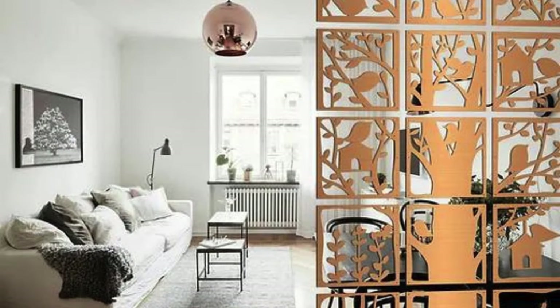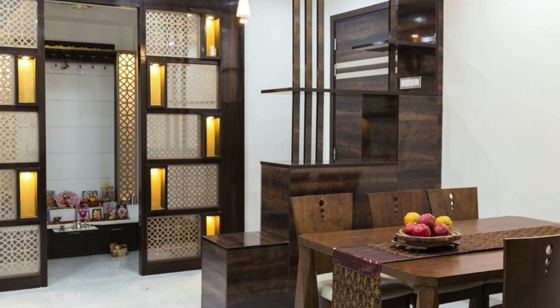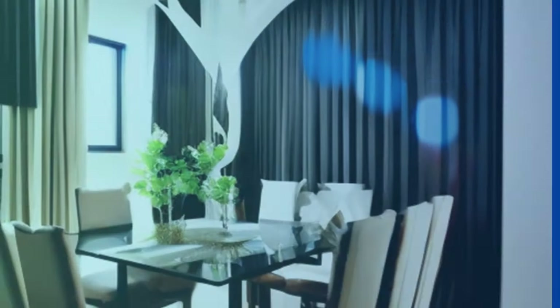Furthermore, the living room partition becomes a canvas for creativity, offering an opportunity to infuse the space with a unique design language that resonates with the occupant's tastes and preferences. Its architectural presence extends into a realm of visual storytelling. Ornamental details, such as intricate patterns, geometric shapes, or artistic motifs, can be incorporated into the partition design, transforming it into a captivating piece of functional art.